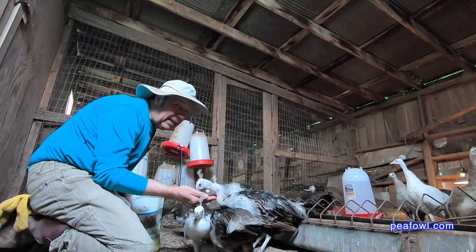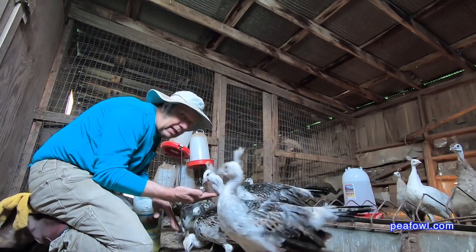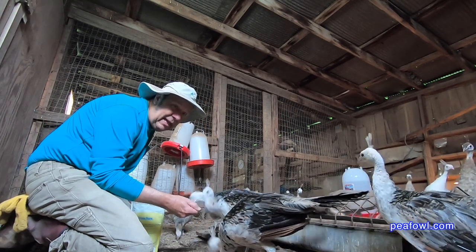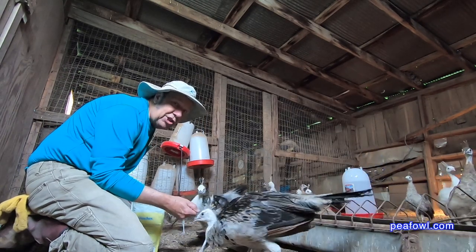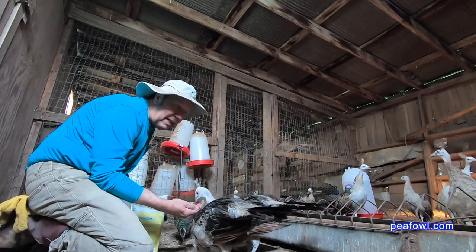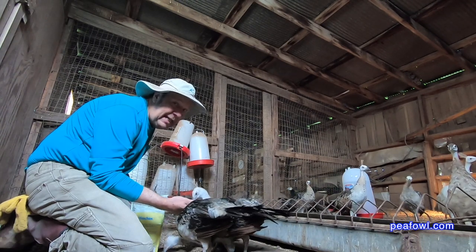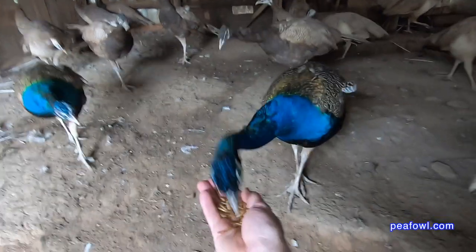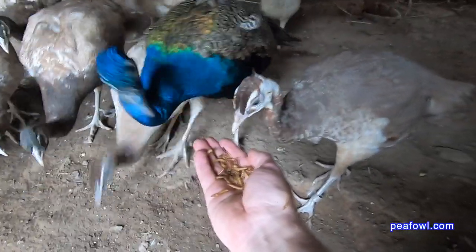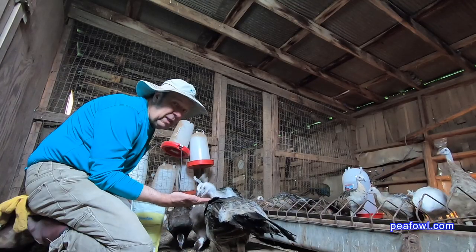I've got a couple peachicks here that are a little bit afraid to eat out of my hand. They're eating below on the ground here. I always like to get my peachicks used to me so when they see me, they associate me with food. Now, if you don't want your birds to be pets, I do not suggest that you do this sort of thing, because when they get big — like Buddy and the other older peacocks that we have — you're going to have a problem, because they're going to want to have this kind of attention when they're 15 pounds.